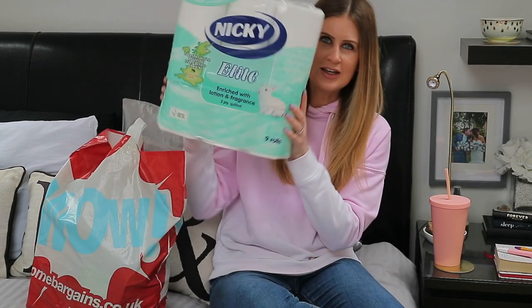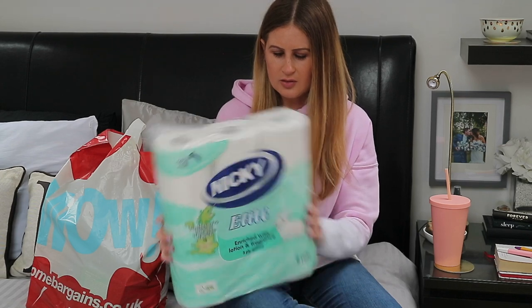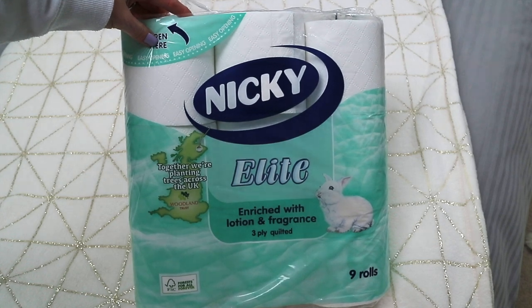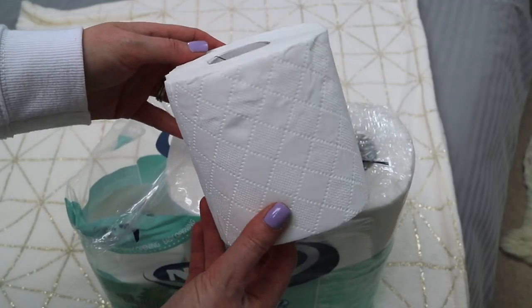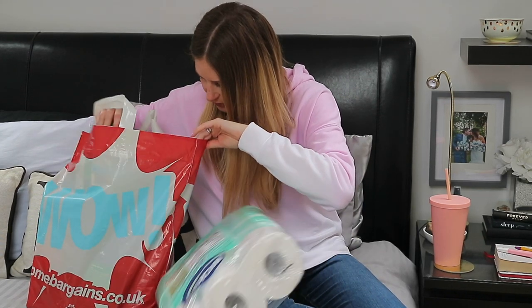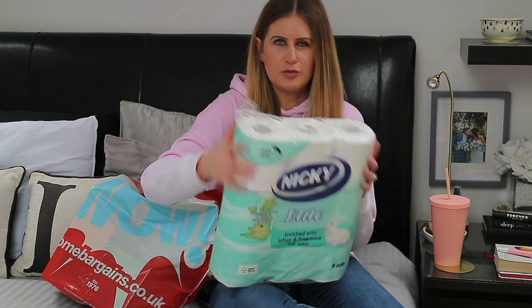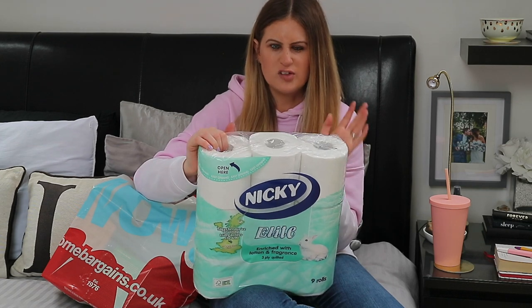Some of these things are products or necessities that I always pick up in there. The first thing is totally boring, but it is definitely a necessity — it's the Nikkie Toilet Paper. There is a larger 24-roll pack, but this is the 9-roll pack, the Elite Enriched with Lotion and Fragrance. I absolutely love this toilet paper because you get a lot on the roll. This pack is £2.29, and they do a smaller pack as well if you don't need as many.